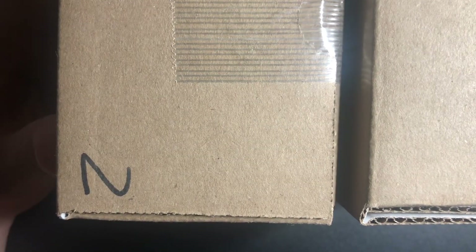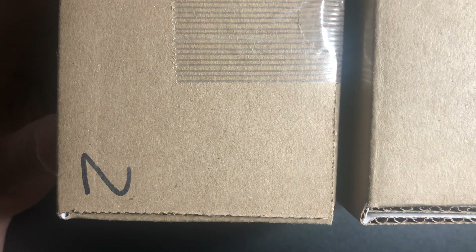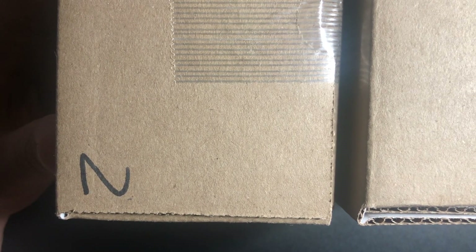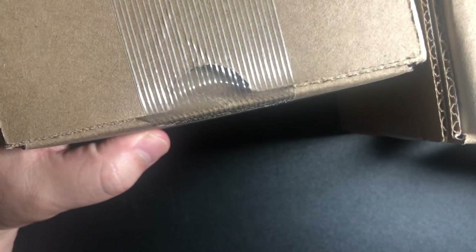Hey YouTube, it's been a while and welcome PSA World. It's been a while — we got a PSA order. I got another one coming in this week. I ordered them about two weeks apart and now I'm going to reveal them. I forget if this was the comics or the sports submission, but let's check it out.